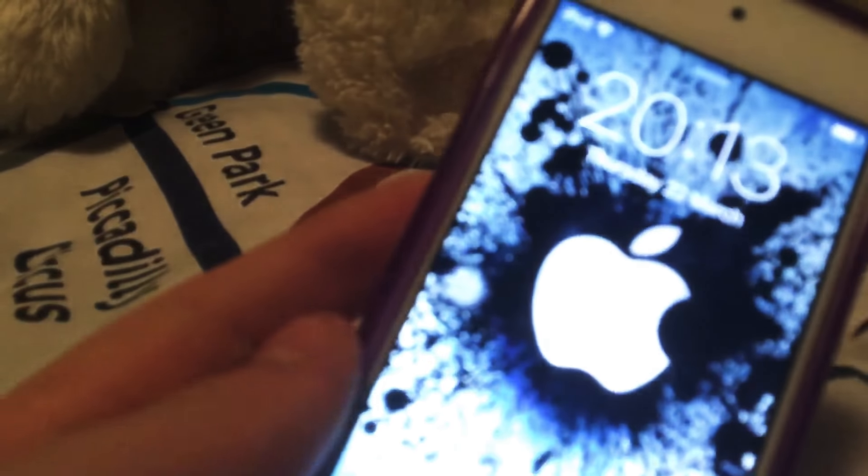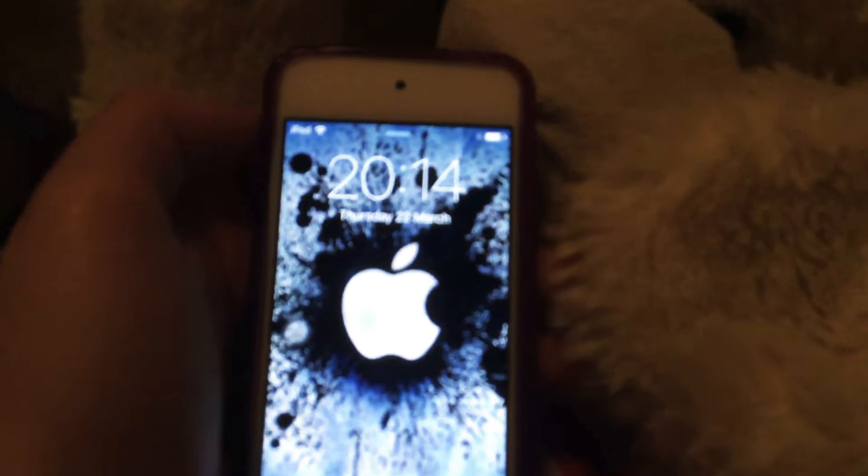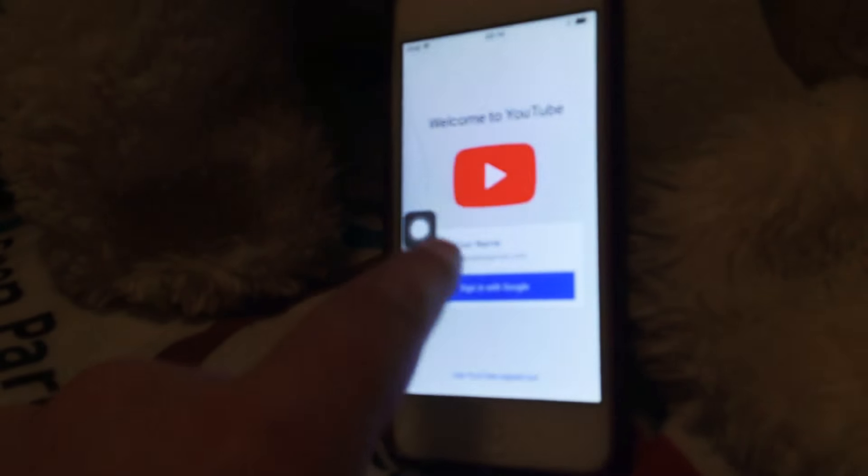My home button is broken and it's cracked, as you can see. So I have to use that AssistiveTouch thing. On my lock screen is an Apple logo. Now I want to slide to unlock.